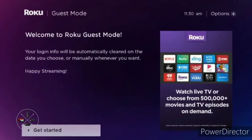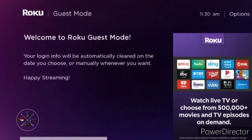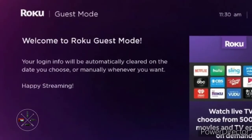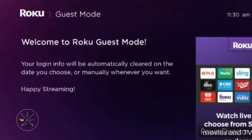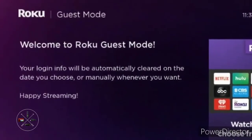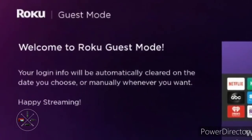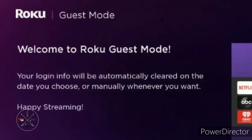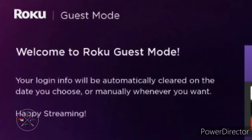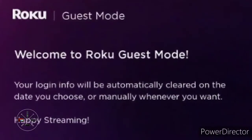You can also have guest mode integrated into the profile feature instead of having it hidden. That way, guest mode won't affect your Roku with regards to having to sign back into every channel once it's disabled — which is currently the case. If Roku worked on it, that seamless integration would be a great improvement.